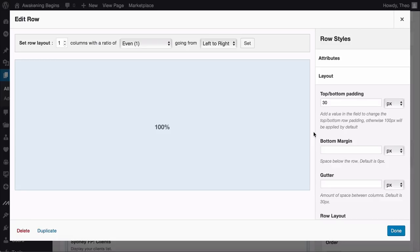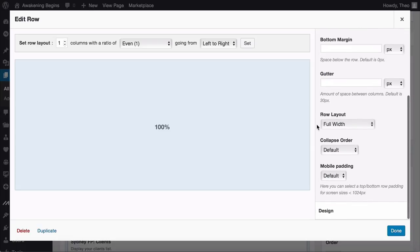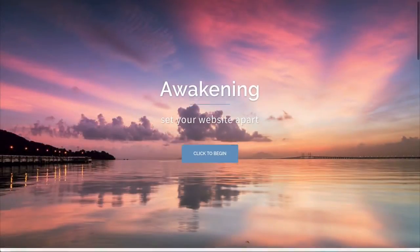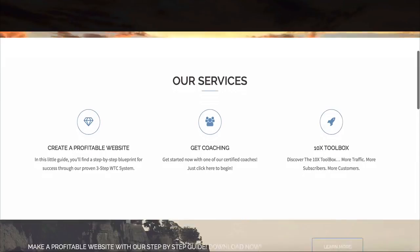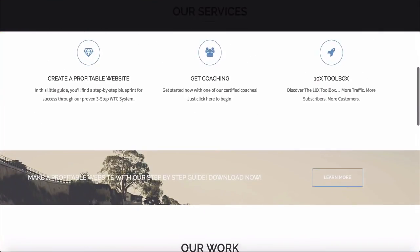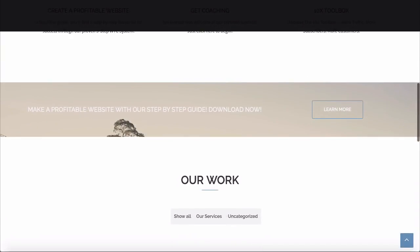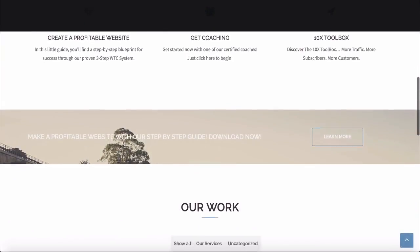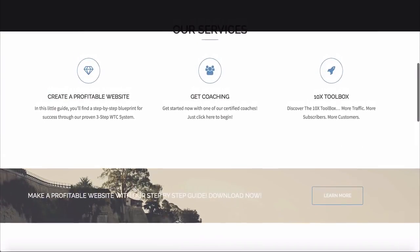Scroll down to the row layout and change it to Full Width, then click Done and Update. You might not see a difference straight away, but with the padding reduced the sections fit together nicely and the website flows from one section to the other much better.